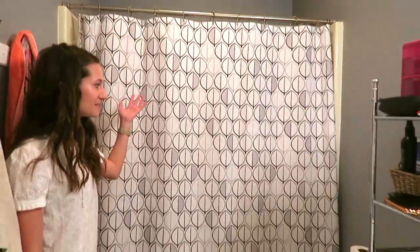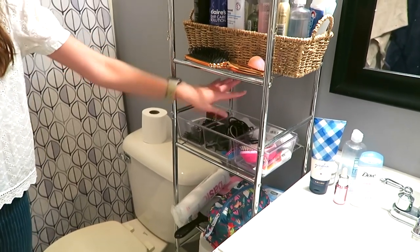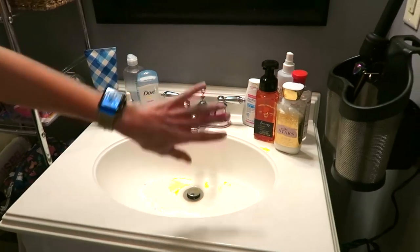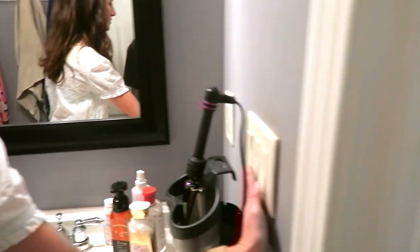Now we're going to my bathroom. This is my bathroom — I don't share it with anyone, it's just mine. Here's my cute little shower curtain. I have a metal stand that holds everything I need: all my hair products, face washes, glasses, toothbrush, hair ties, bobby pins, makeup bag, makeup wash and mirror, extra toilet paper, and all my curlers and straighteners. Here's my little sink — I keep mostly the things I use daily on it, and I have a picture of Keegan on the mirror.